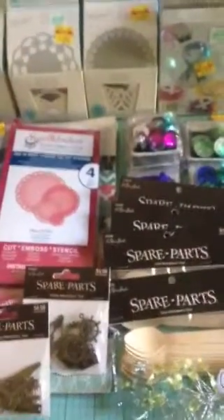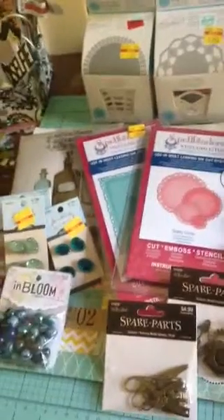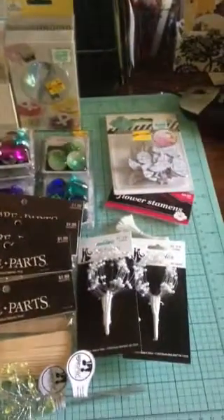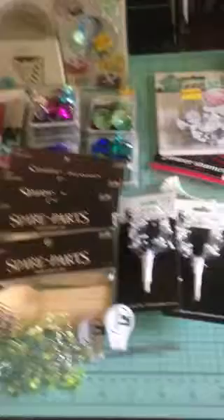Hello my crafty friends, this is Lawana coming to you today with my very first haul video. I dropped by Hobby Lobby today and this is what I've got. I'm showing you everything because I don't have much time on my iPhone but I wanted to share.